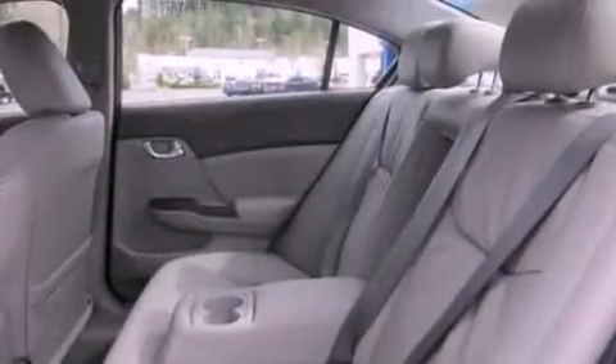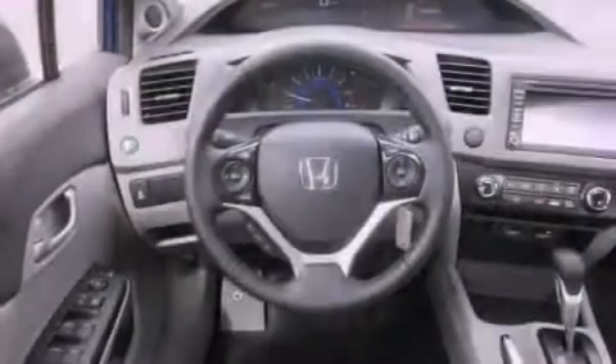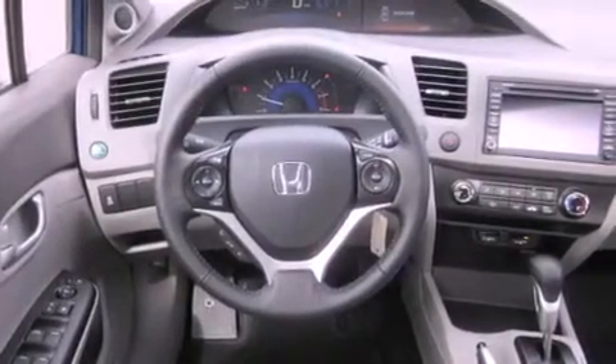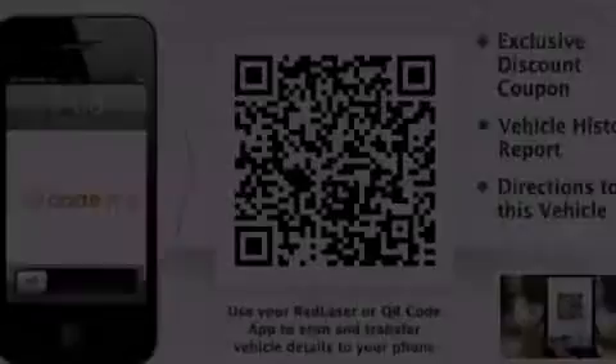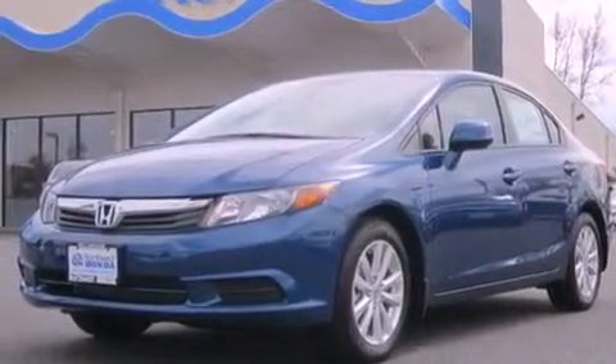The following features are also included: a second row folding seat, cruise control, steering wheel mounted controls, a CD player, a leather wrapped steering wheel, a security system, an anti-lock braking system, a passenger side airbag, full power accessories, and air conditioning.